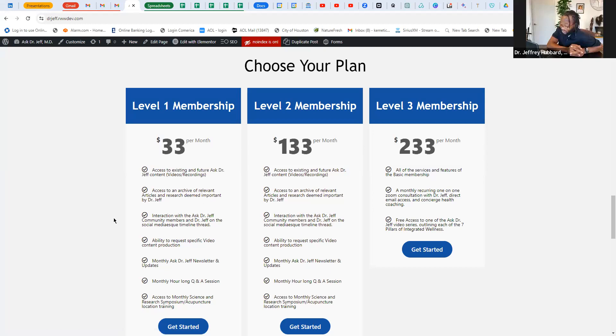Level three is more for our business builders and those who are really excited about the LifeWave business. This includes some business coaching with Dr. Jeff — if you'd like me to come on your Zoom meetings, lecture for you, or conduct the Zoom for you. Basically, I am consulting you both medically and for business. That's level three at $233 a month. Currently we've got 25 members of Dr. Jeff's subscription service and we're looking for many, many more.